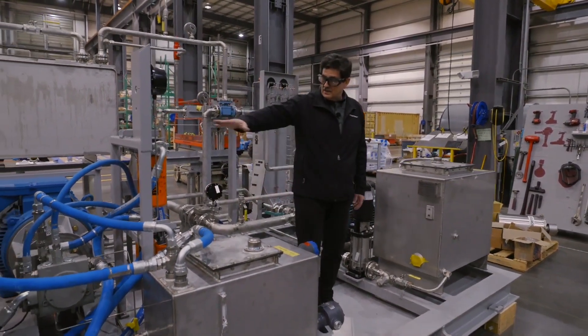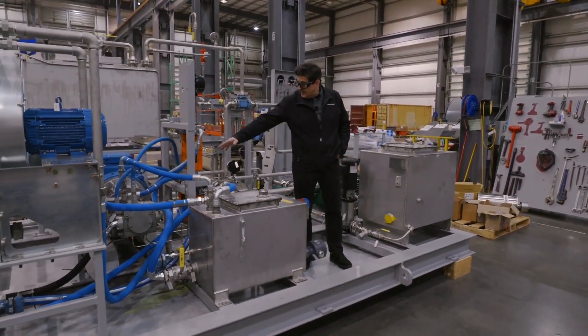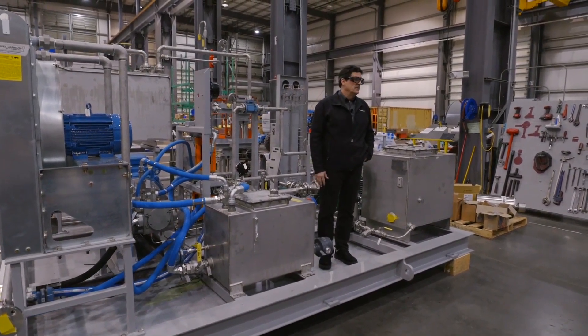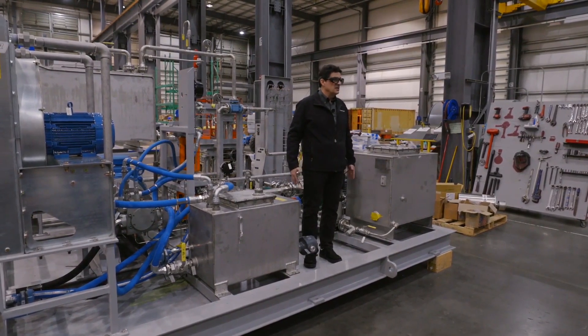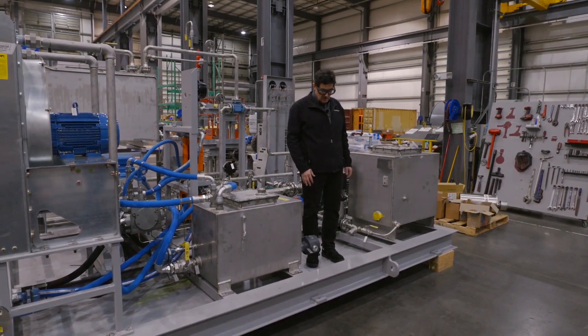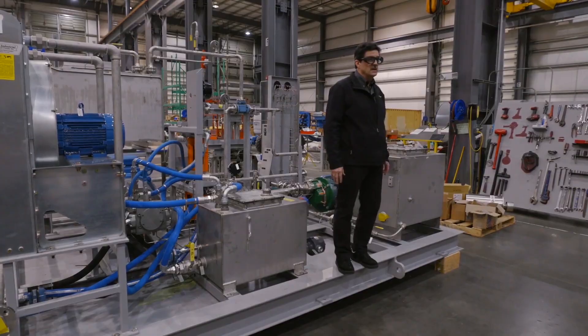This is the hydraulic system, primarily for hydraulic start. You've got your filter, your main hydraulic motor and pump, the tank, and then the cooling system for all of the hydraulics. This basically puts everything necessary to run the engine onto this main auxiliary skid. The only other skid is our WISPA skid.